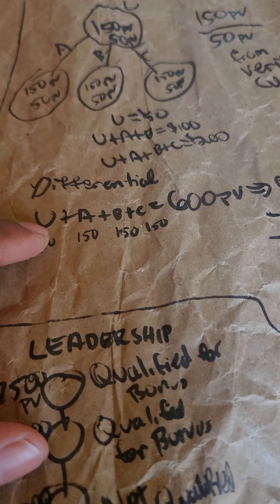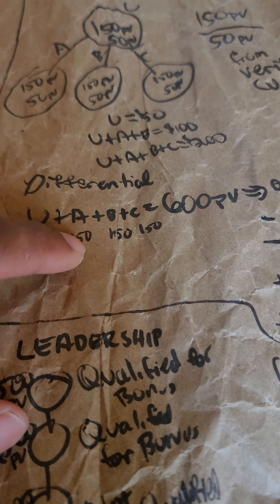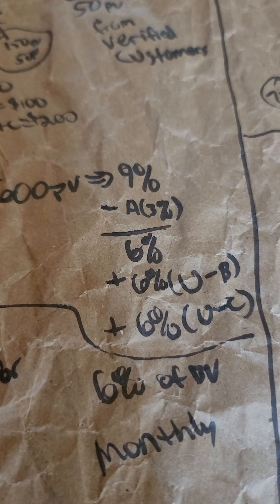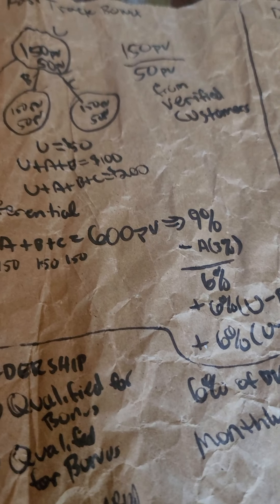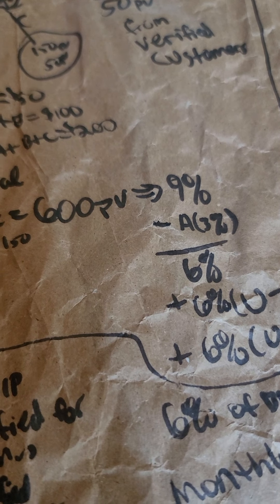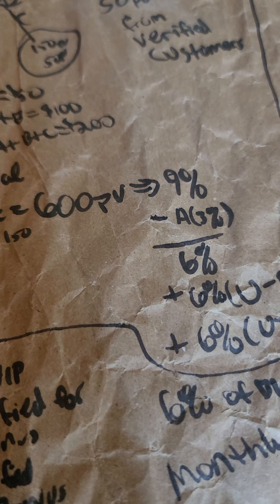Differential bonuses: you at 150 PV plus A, B, and C also at 150 PV gives a total of 600 PV, which puts you in a nine-percent bonus bracket. You get a differential bonus check because A, B, and C are each at three percent; nine minus three is six, so you get six percent of their business volume. That's around twenty-seven dollars times three, which is eighty-one dollars.